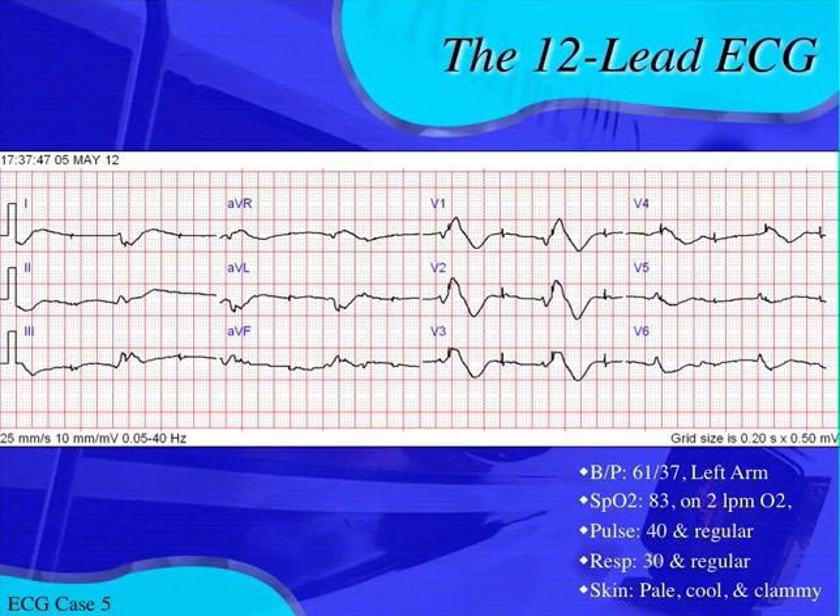This 12-lead EKG is pretty interesting. Off the bat, we know it's slow — his pulse is palpated at 40. If you normally read EKGs, the first thing you do is look at your leads. Lead I should be up, but it's down. AVR is small — maybe a little biphasic. So the axis seems off. There are quite a few things that can cause that.